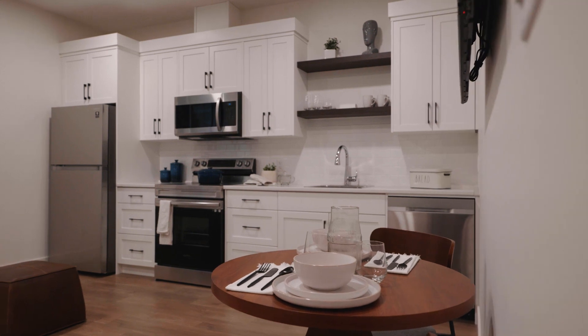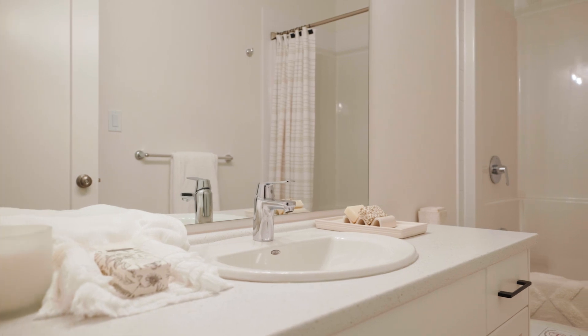The ground floor one-bedroom legal basement suite has a separate entrance, in-suite laundry, and lots of natural light with a glass sliding door. Now let me show you around Cedar Brook's development.